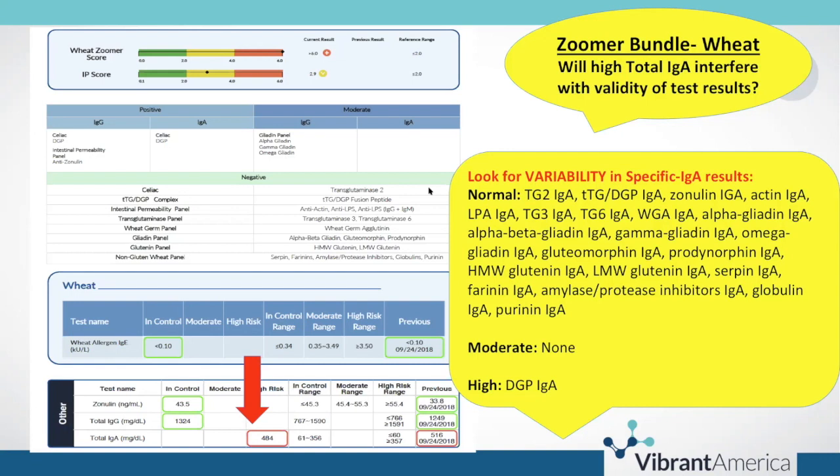That's certainly clinically significant, but given the degree of specific IgA results that are normal, I'm not thinking this is false interference.